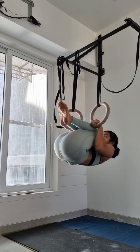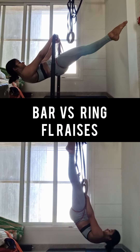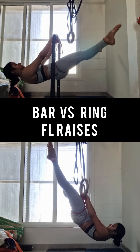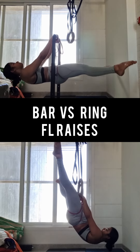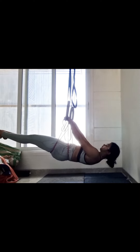Moving on, I did some tuck front lever pulls on the rings and then tried to do a hold, but the band was tied too high so I couldn't do it. Moving on to the front lever raises, I tried to explore both surfaces — the bar and the rings. Since I'm used to the bar, it is much easier, but the rings are moving a lot forward and backward, so I have to control that along with the raises, making it more difficult. Same with the front lever holds — I have to control the swinging of the rings and hold my core to maintain that position.